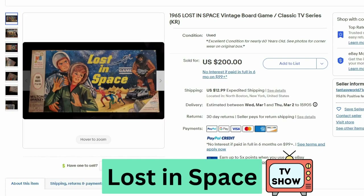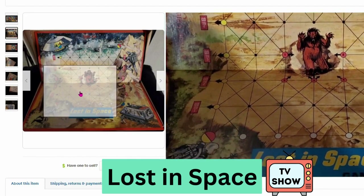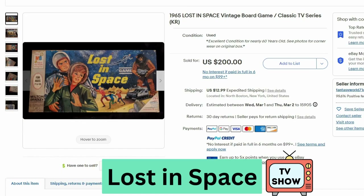Our first game is Lost in Space from 1965. This sold for $200 and $13 shipping. Here's a close up of the board. This is from the classic TV series Lost in Space.